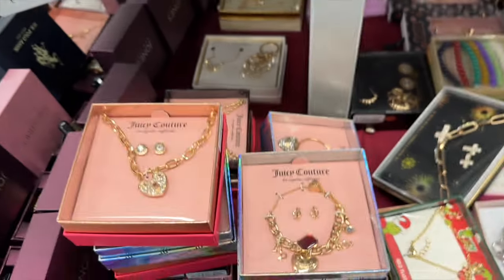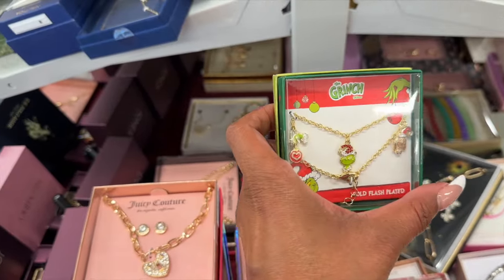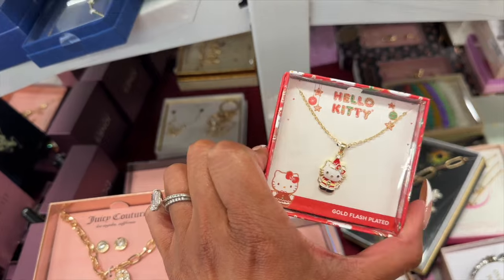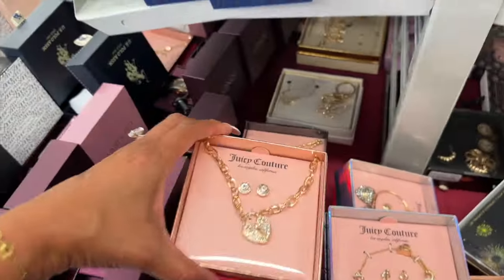This Hello Kitty watch is $7.99, and then they have this little Grinch bracelet for $8.99. Then they have a Hello Kitty necklace for $7.99 — how cute is that? And look at all of the Juicy Couture items!